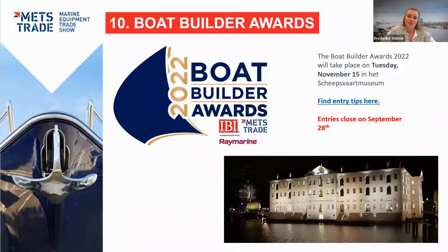Another great event is the Boat Builder Awards, taking place Tuesday November 15th at the Amsterdam Scheepvaart Museum. There are 10 categories in which entries can be nominated, ranging from innovation and environmental responsibility to marketing and personal achievements. Entry is free and open to all boat builders, shipyards, manufacturers of leisure boats and superyachts, or those employed by them — and nominations can be made by anyone in the marine industry. I encourage you to spread the word and ensure important work is recognized. All entries close September 28th; entry tips can be found on the IBBI website, with a link in the presentation.